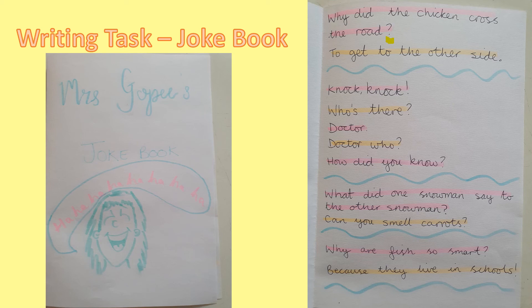My next joke — knock knock! I've put an exclamation mark there because it's making a loud noise, so I thought an exclamation mark would be a really good piece of punctuation. Who's there? I've used a question mark because it's a question. The person answers: doctor. Doctor who? Again, they're asking a question. And they answer: how do you know? So I've put in another question mark for that question.